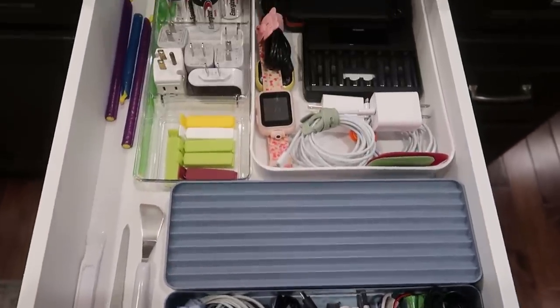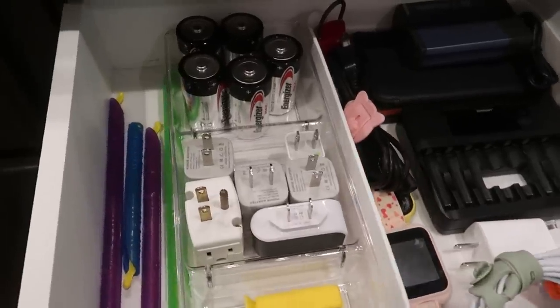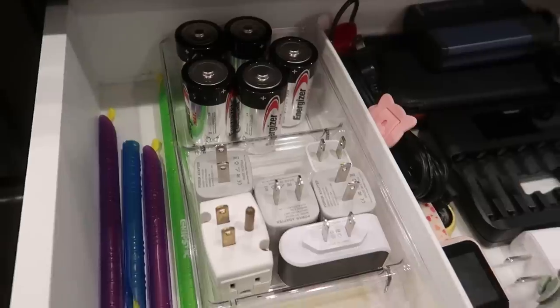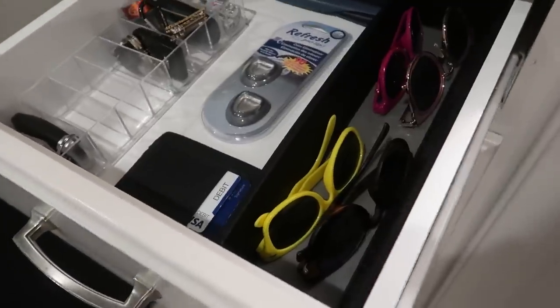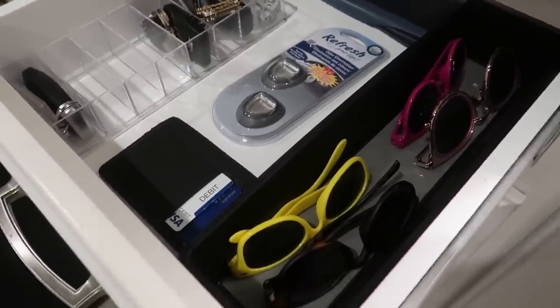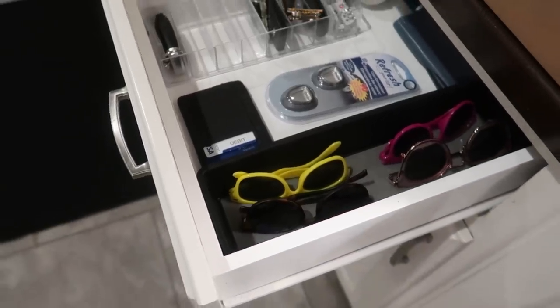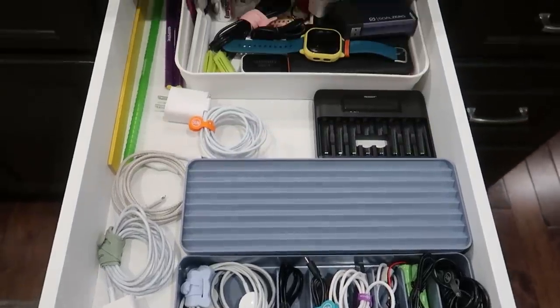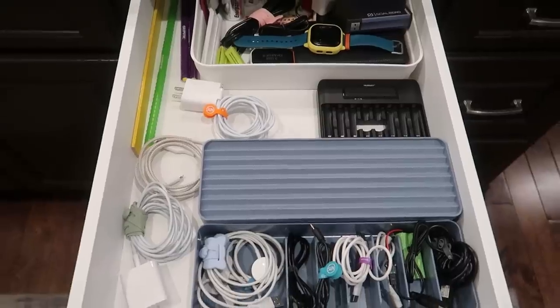How about this acrylic organizer? Do you have a junk drawer with a lot of cords, plugins, electronic-related things, maybe chip clips? This is a great way to organize everything so that each item has its own home. When items have their own home, it's easier to maintain not only for yourself but for other people in your home. When you have an organized home, you just feel more refreshed and more at ease.